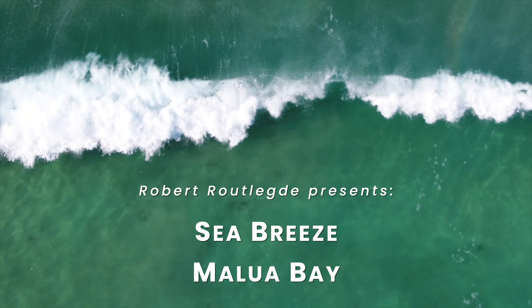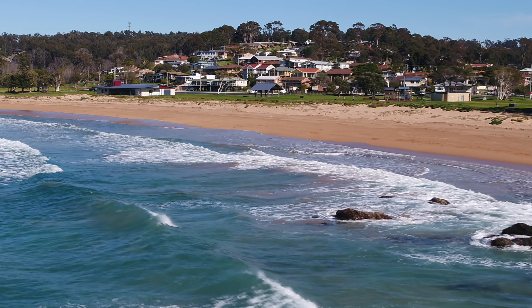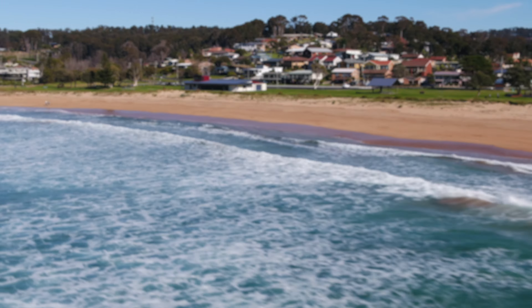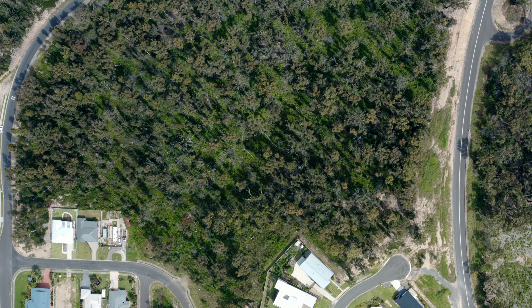Welcome to Seabreeze Malua Bay. Large parcels of land in residential areas of Malua Bay are few and far between, and lot 197 DP 123 6190 may be just one of the last ones available. This is a prime opportunity for an astute developer.